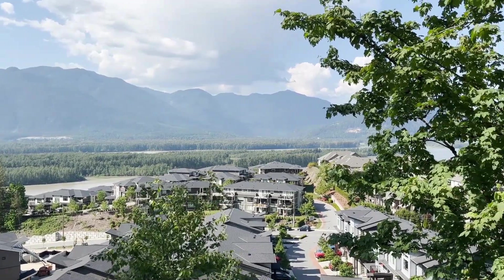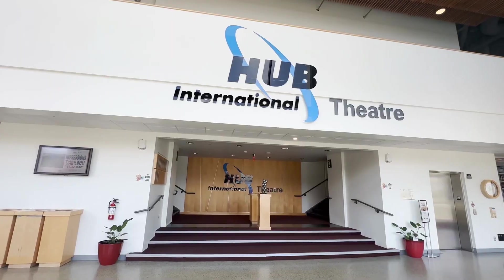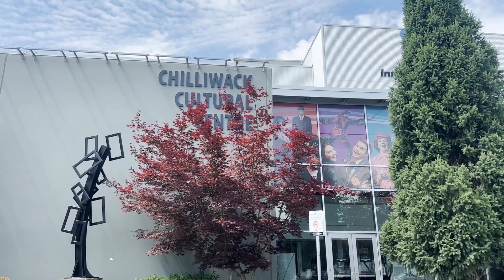Dive into Chilliwack's thriving arts and cultural scene, where creativity and expression know no boundaries. Attend performances at local theaters, galleries, and cultural events that showcase the region's artistic talents. Participate in workshops or classes that nurture your own creativity, allowing you to develop new skills and form meaningful connections with fellow art enthusiasts.